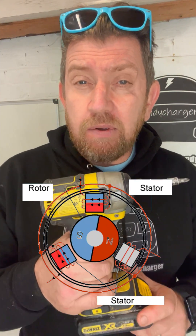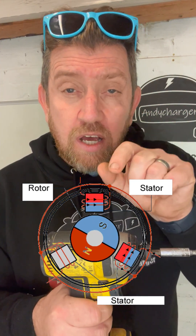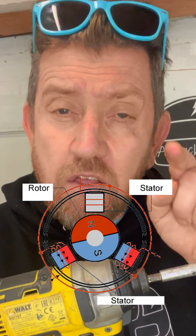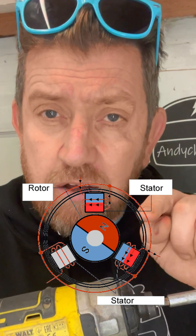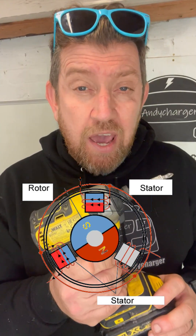Brushless means there is no contact between the stators and the armature or rotor in the middle. The current path to the stators creates a magnetic field that forces the rotor to spin around with no contact between the brushes, which means there's no wear in the components.